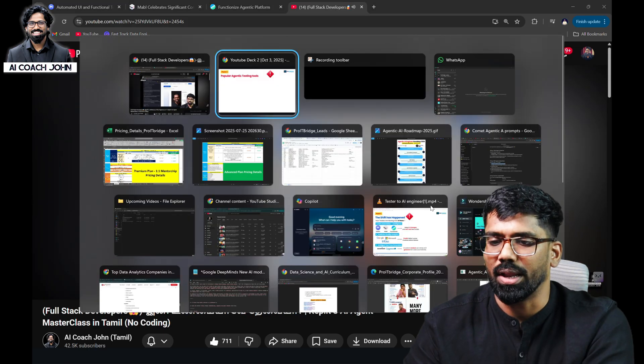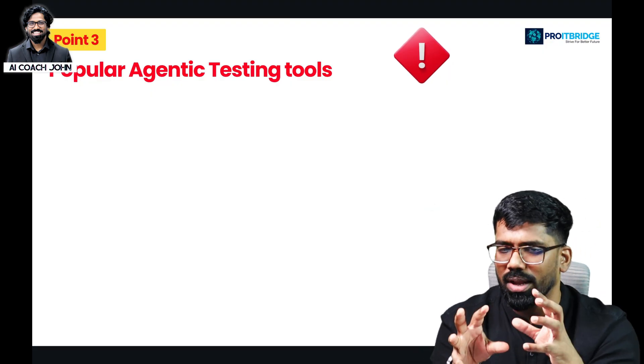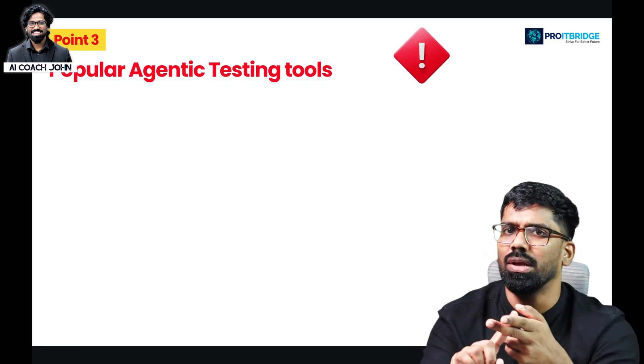Now we are going to talk about some key things. Testers are going to be a big deal. The market is going to change significantly. Manual testing is going to be impacted.